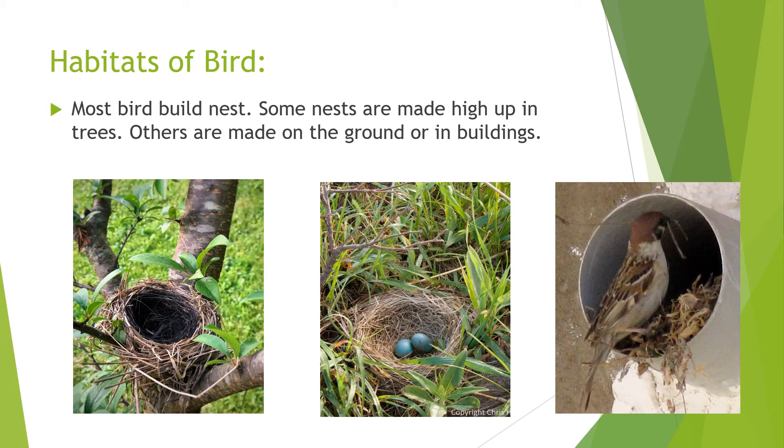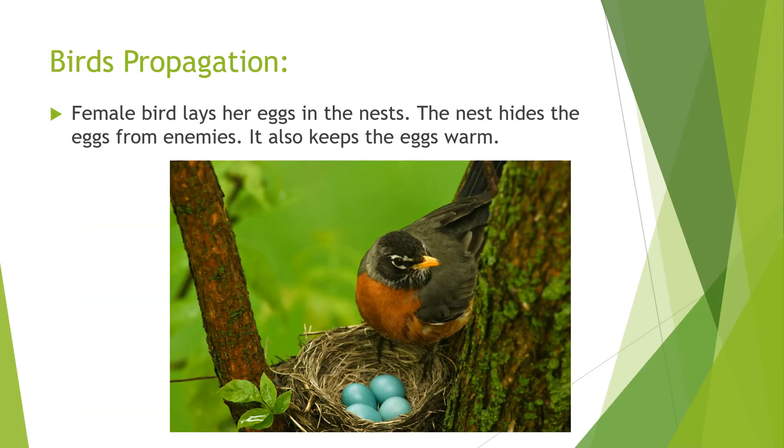Habitats of birds: most birds build nests. Some nests are made high up in trees, others are made on the ground or in buildings. Bird propagation: the bird lays her eggs in the nest. The nest hides the eggs from enemies and also keeps the eggs warm.